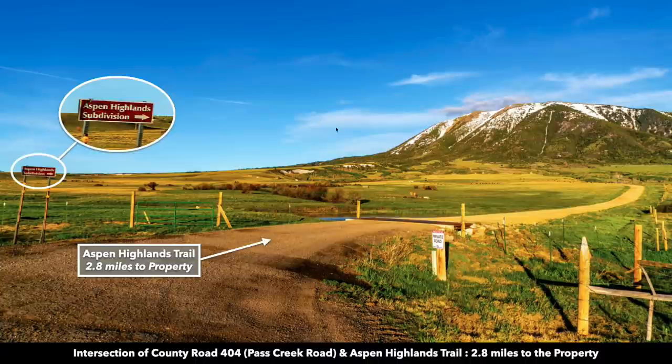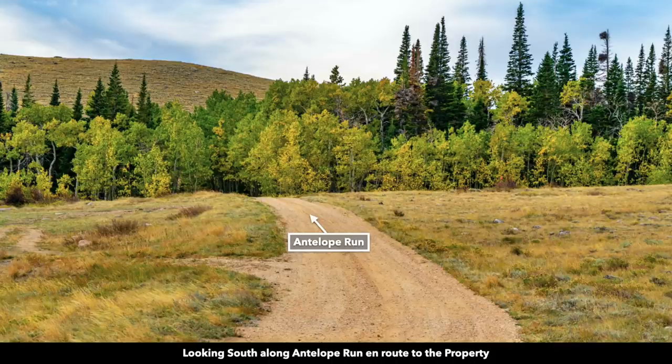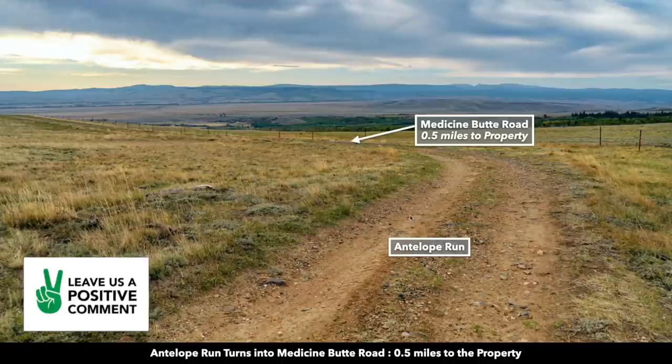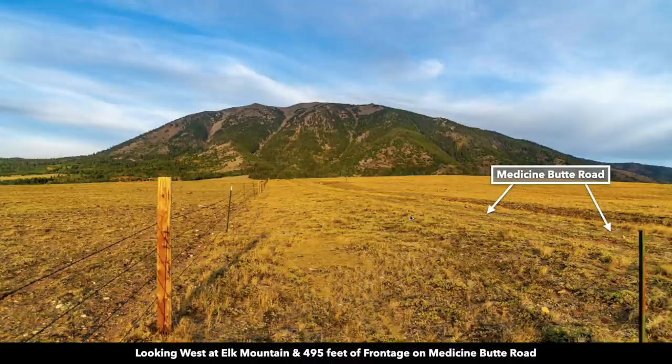There's Elk Mountain in the background. From this point the property is only 2.8 miles away. Here's some of the roads to the property — you can see they're gravel roads and less traveled. This is a secluded area of the subdivision. There again we have that view looking west at Elk Mountain from the southern portion of the property along Medicine Butte Road.